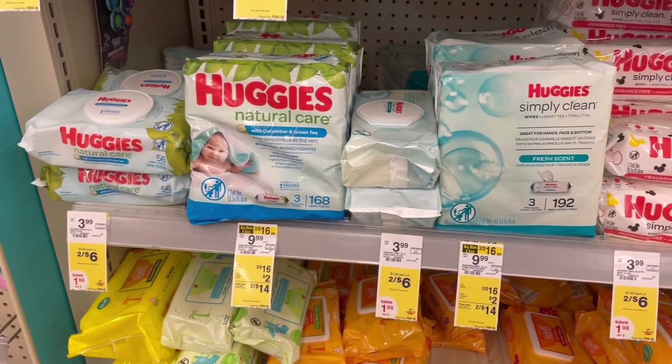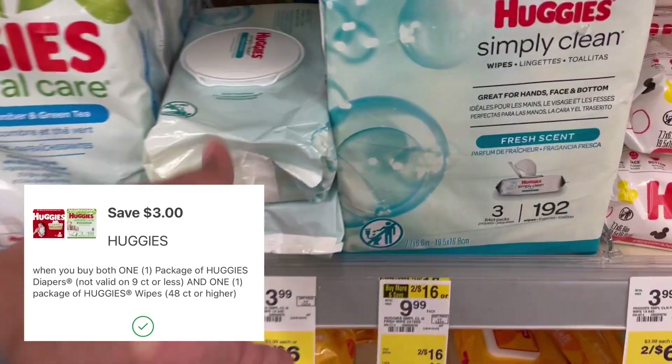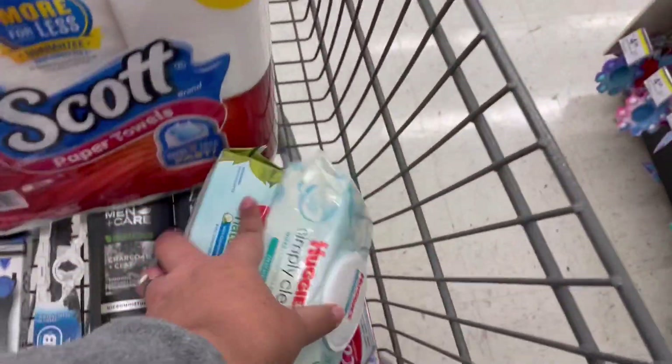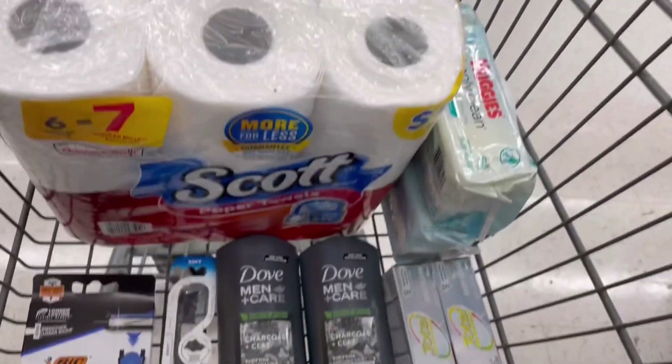For my last items, I'll be grabbing two Huggies wipes priced at two for $6. We have a $3 off digital coupon that is glitching and attaching to just two wipes, making them just $3, or $1.50 each. And here is everything I'm purchasing today.